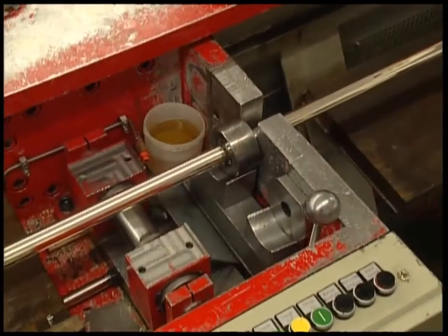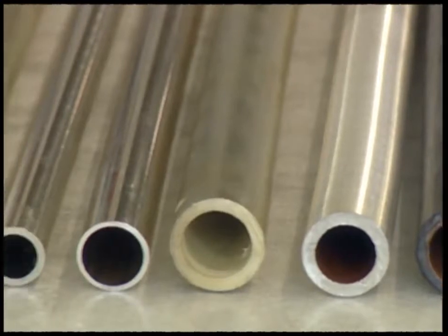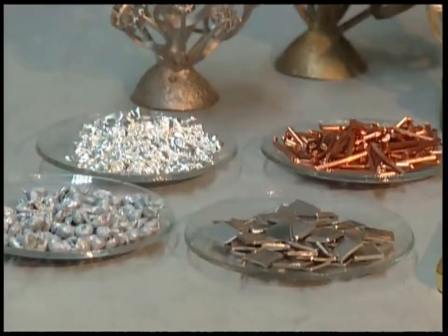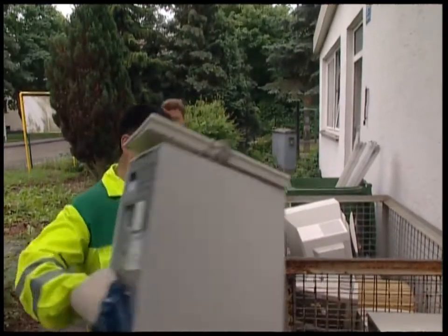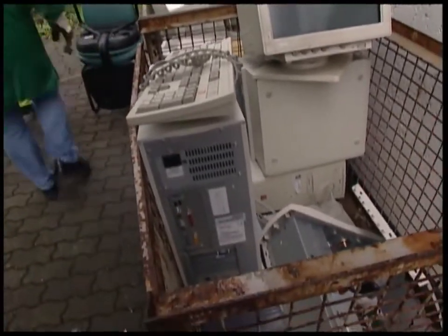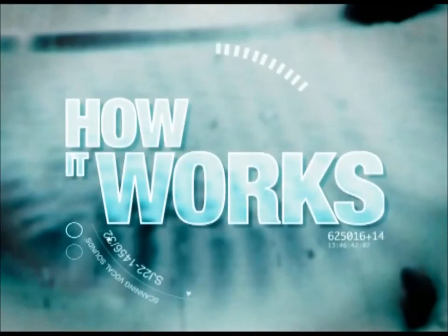Another industry that has a huge demand for gold is the space industry. Satellites and vehicles such as the space shuttle use gold in their engines. Everyone knows gold is a precious metal, but who would have thought that it would have so many industrial uses? All of these combine to make recycling old computers a very lucrative business.